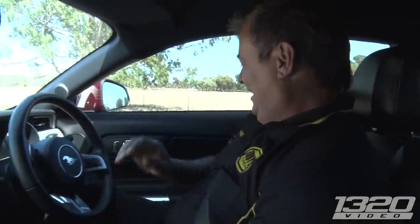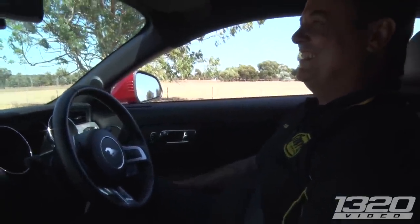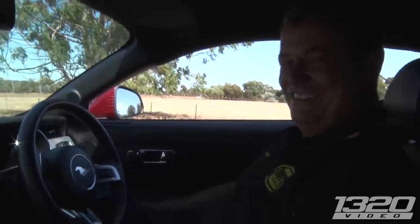Thanks again for the tour. No worries, I appreciate it Paul. What a collection — lots of unique stuff. I love it. You keep collecting, I'll check out the new stuff you get.